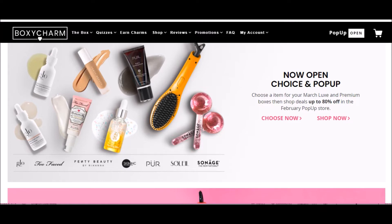The BoxyCharm pop-up store opened today — it actually just opens about 12:15 right now. I'm planning on looking through and just seeing if there's anything I'm interested in. I thought I could walk you through it and just explain what the pop-up is. It's only available to active BoxyCharm subscribers — if you're getting the boxes, you can access the pop-up to shop. It happens four times a year, I believe.